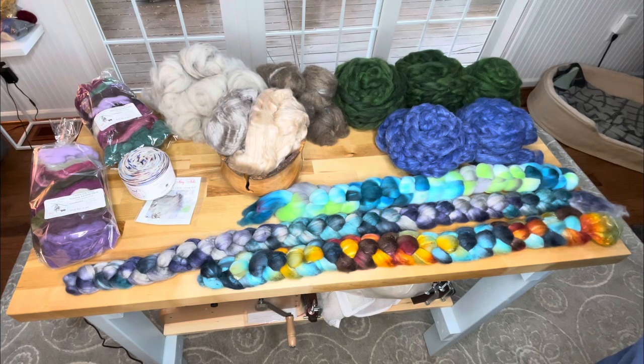Would you just look at it? This is my haul from the Maryland Sheep and Wool Festival 2022. It was awesome. The weather was not awesome — horrible wind, rain, freezing — but totally worth every minute of it.